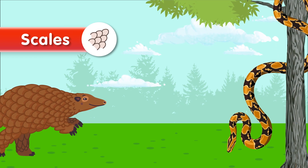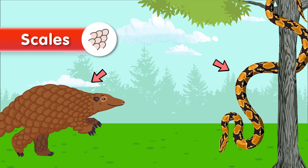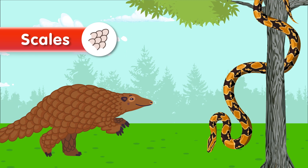Now we have scales. Scales are overlapping, bony or plate-like structures found on the skin of reptiles, such as snakes and lizards. They provide protection and help regulate body temperature.